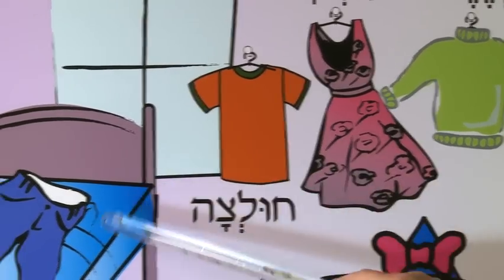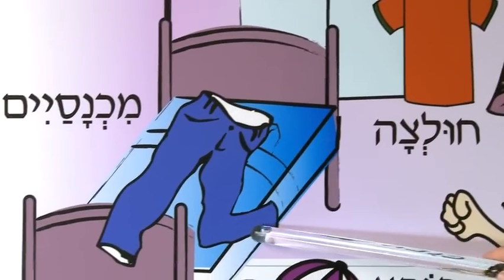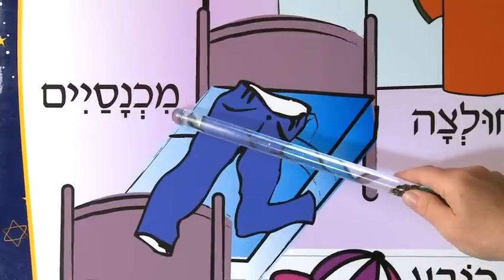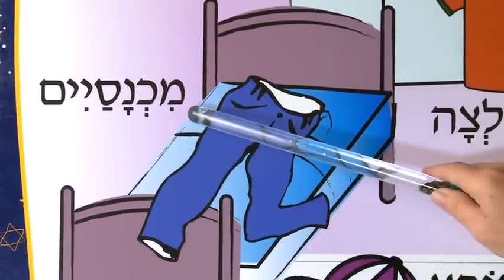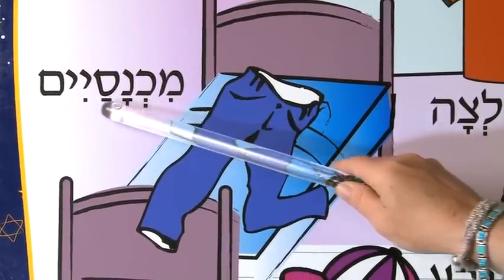And here we have a pair of pants. And we would pronounce this Mich-Nasayim. Mich-Nasayim.